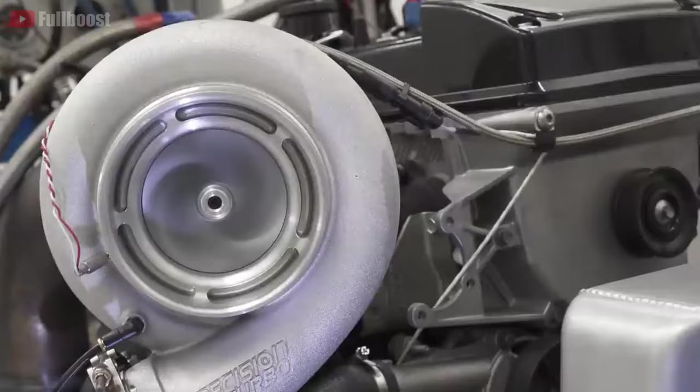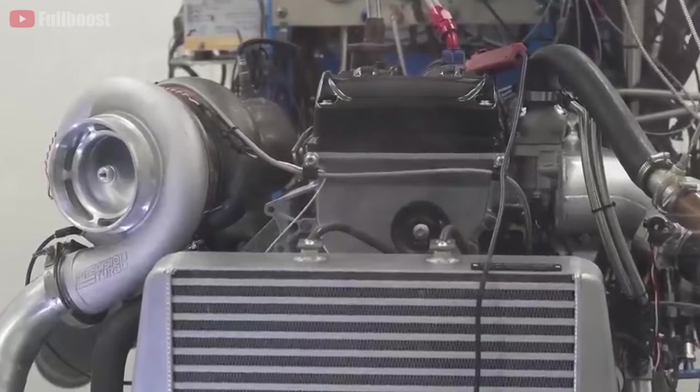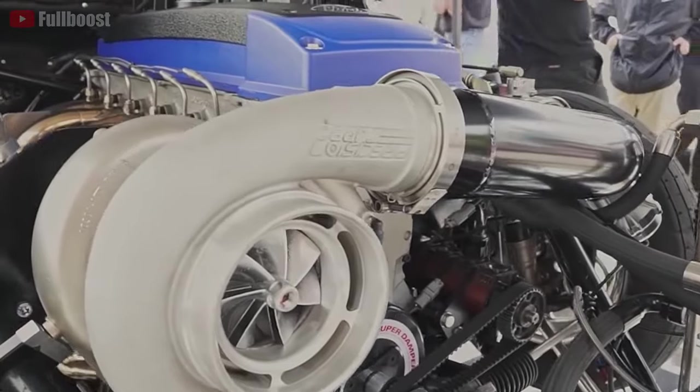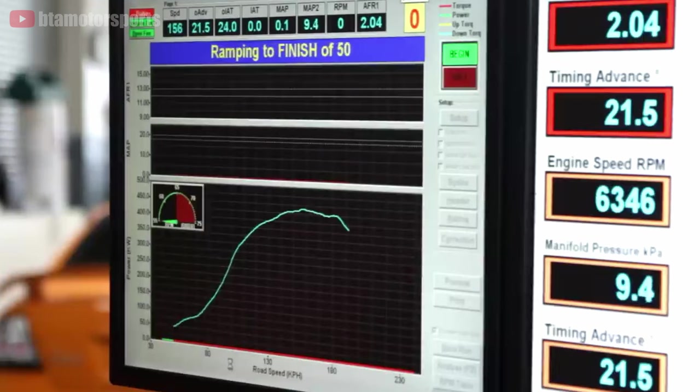Coming up next, I'm going to bundle two vehicles that share the exact same engine because without them, this wouldn't be an Australian car list. Almost everyone in Australia is familiar with the Ford turbocharged Barra engine. In the early 2000s, the inline-six four-liter turbocharged Barra engine was created by Ford Australia and was refined over the years, resulting in factory power increases throughout its lifespan. The early turbo Barra engines made up to 320 horsepower out of the box, and are capable of making up to 450 horsepower before internal upgrades are required, depending on engine health.